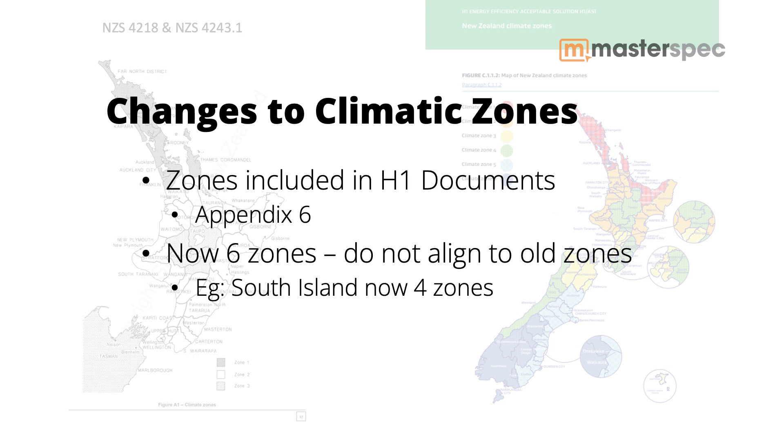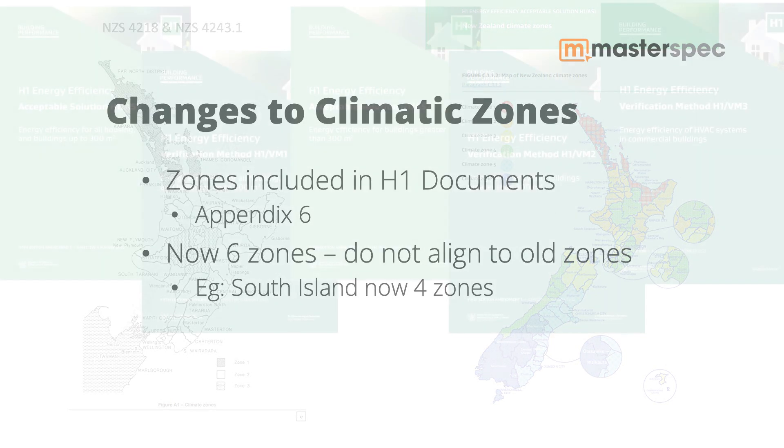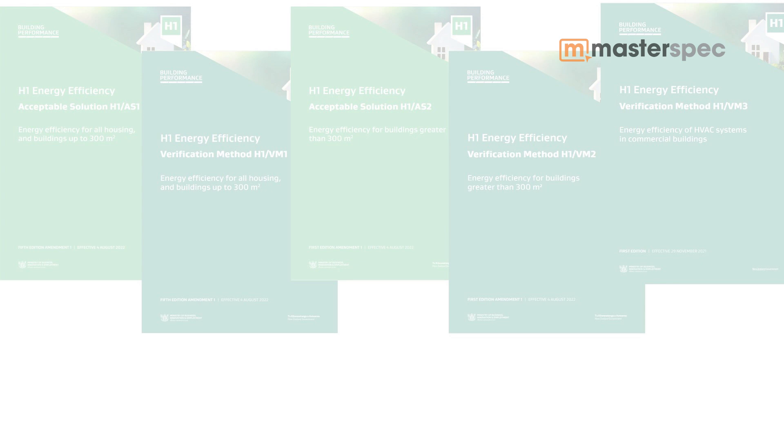For example, the South Island was previously in Zone 3. The South Island now has four zones across it, varying from Zone 3 up to Zone 6. And so that's obviously going to affect us. But what about the difference between commercial and residential buildings — how is that going to affect us?